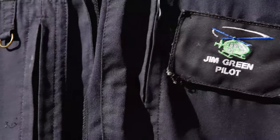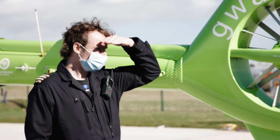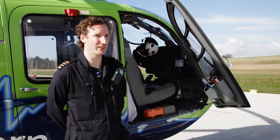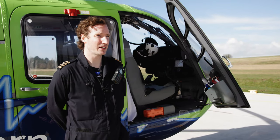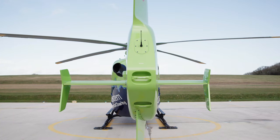My name is Jim Green. I'm the senior pilot for GWAC here. I've been here for seven years. Before that I was a pilot up in Aberdeen in the North Sea, taking people out to oil rigs. Before that I did a bit of instructing and sort of charter work, but I've always been a civilian pilot.